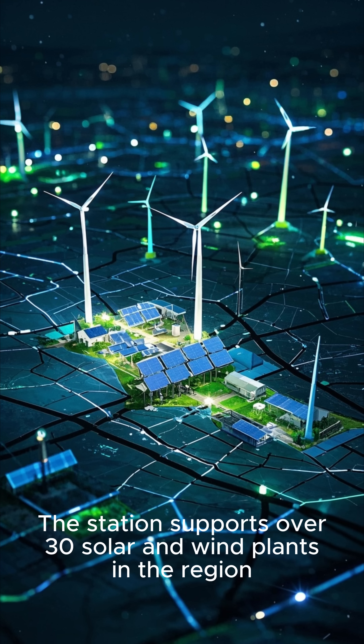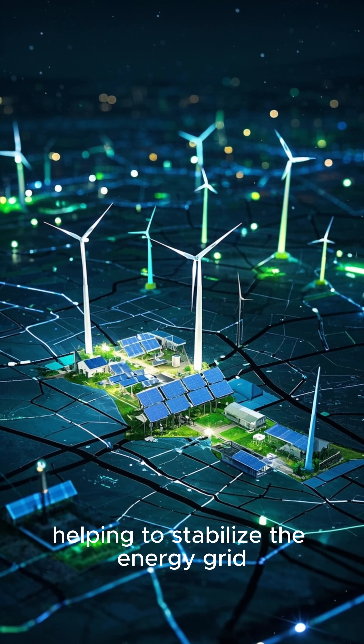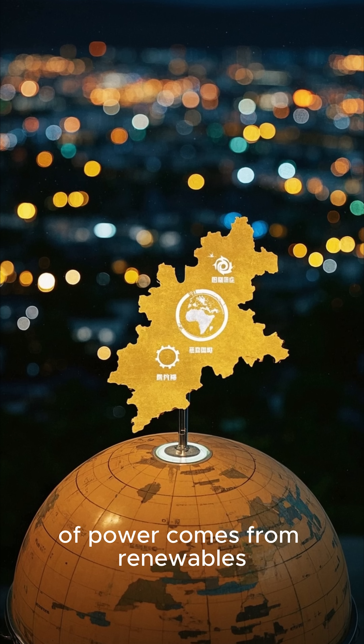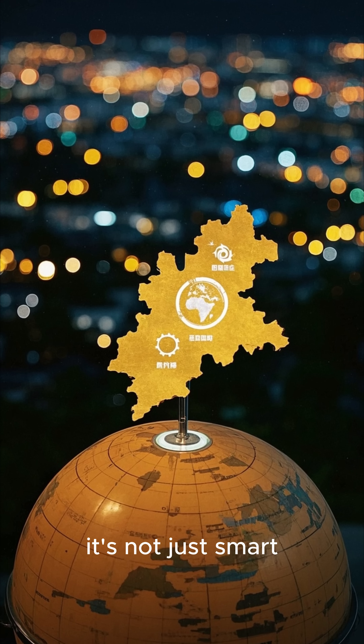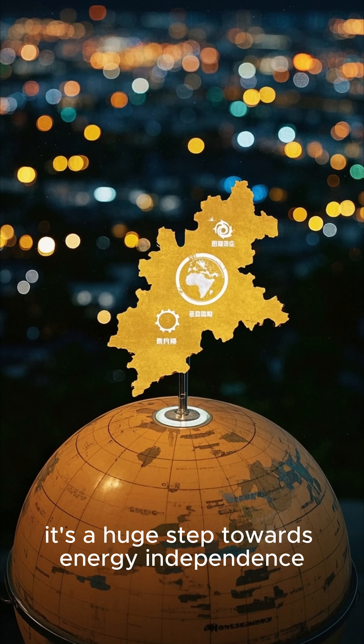The station supports over 30 solar and wind plants in the region, helping to stabilize the energy grid. In a place where 70% of power comes from renewables, it's not just smart — it's a huge step towards energy independence.